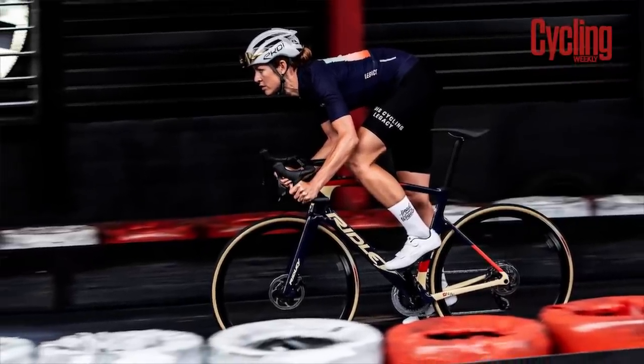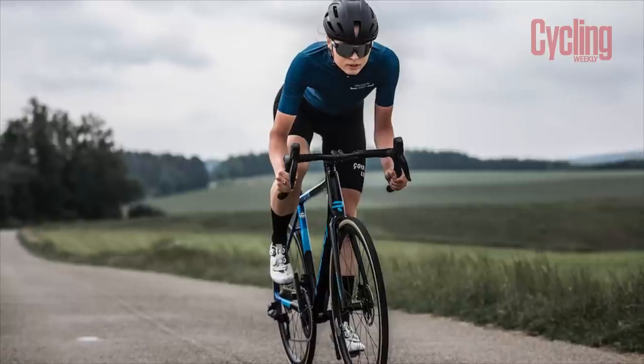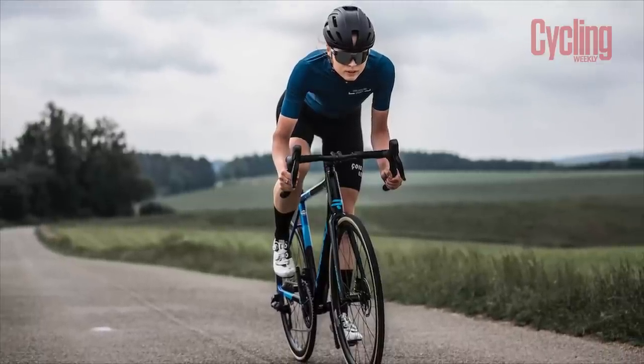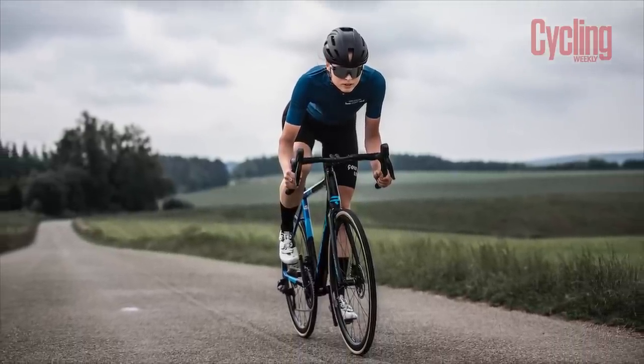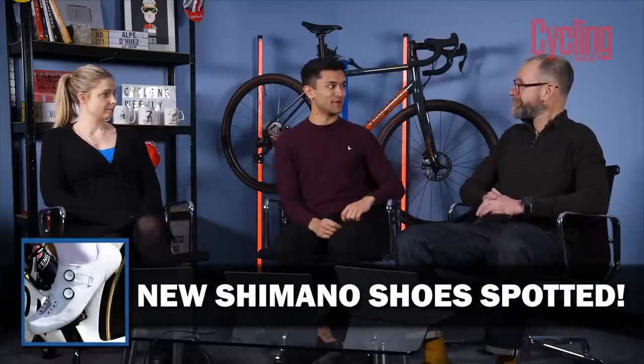Absolutely — especially with that Elite Series used by top-end pros, it makes it available to an even bigger market, which is only a good thing. Next up, we've got Simon with some new shoes that have been spotted.